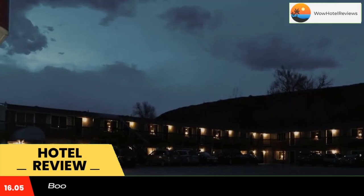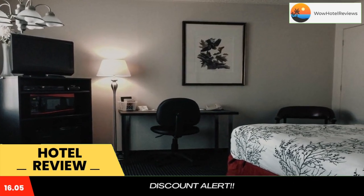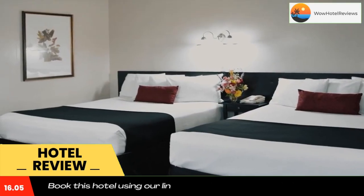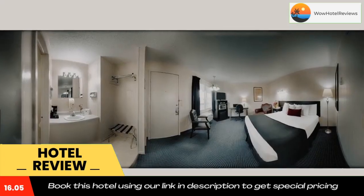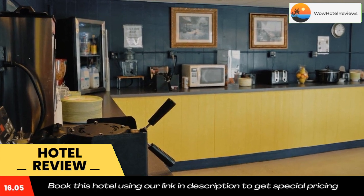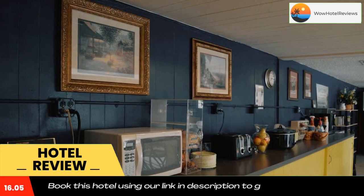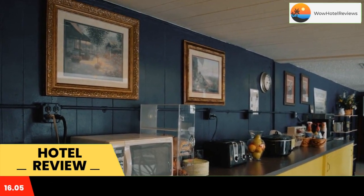minutes drive away from Powder Horn Golf Club. Breakfast to-go options are available at the front desk. All spacious rooms are equipped with free Wi-Fi. A microwave, refrigerator, and coffee maker are furnished in every room at America's Best Value Inn in Sheridan, Wyoming. All rooms are warmly decorated with carpeted floors and include a cable TV and ironing facilities.